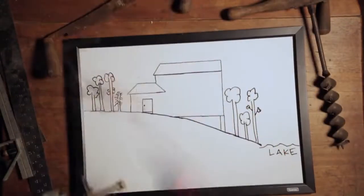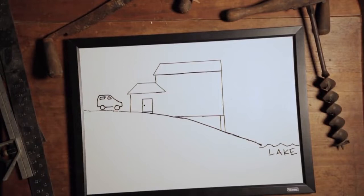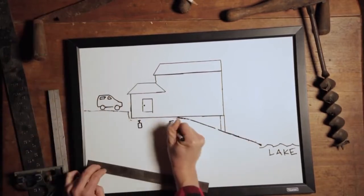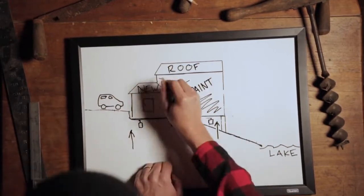As we start work on the cabin, it needs a new driveway — better access into the camp. You can tell right away the camp is not level. We need to jack it up, level everything out. It needs a new roof, definitely needs new paint.